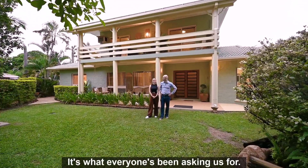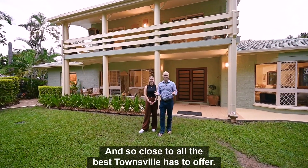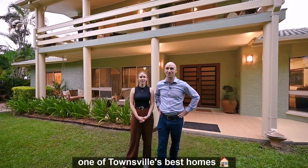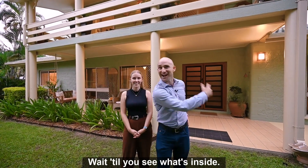It's the dream. It's what everyone's been asking us for — space, privacy, and so close to all the best Townsville has to offer. Excellence Property is proud to present one of Townsville's best homes: 42 Sarissa Crescent in Annandale. Wait till you see what's inside.